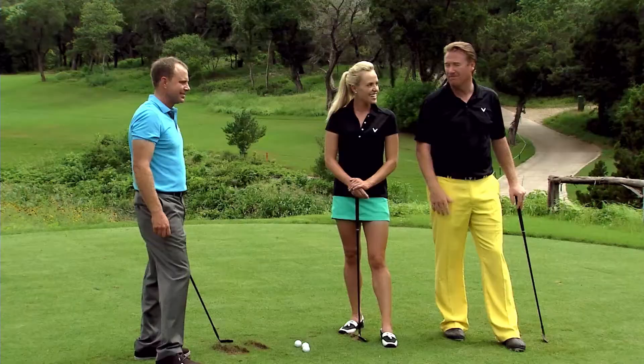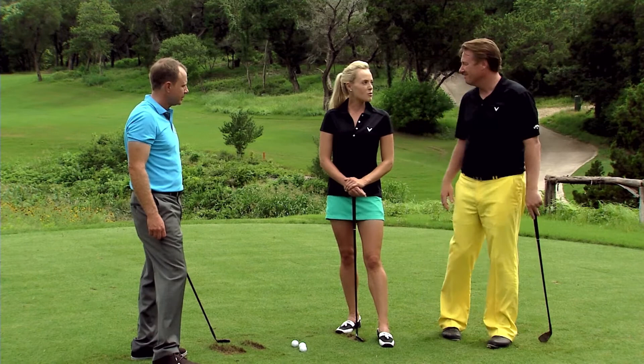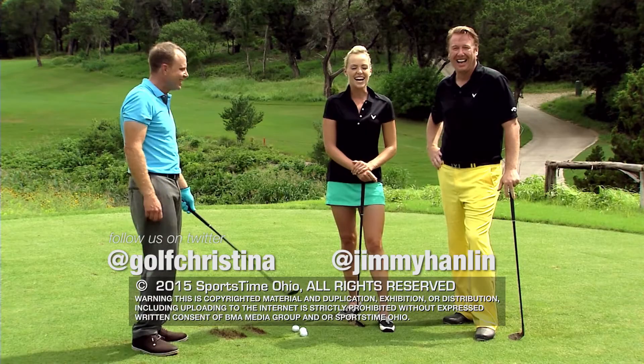Thank you so much for joining us, Gabe. I will definitely be putting one of these in my bag. It was a great show. I appreciate Omni Barton Creek having us today. You can find Christina at Golf Christina on all social media, and I'm at Jimmy Hanlon. I'm going to GabeGolf.com right now to get one. We'll see you next time on Swing Clinic.